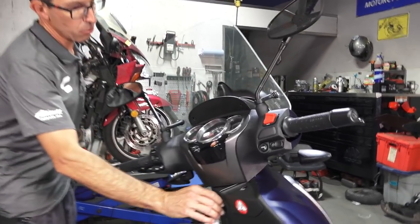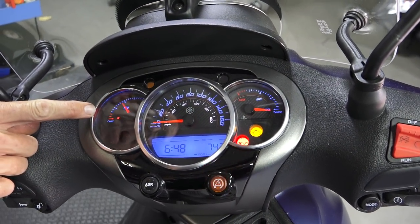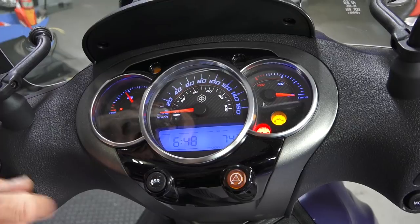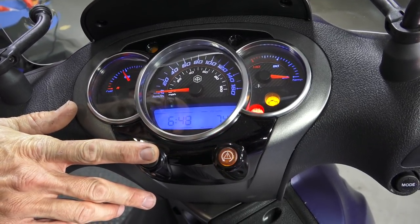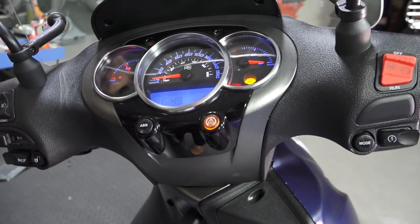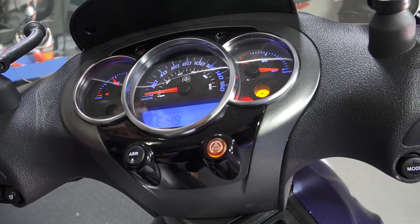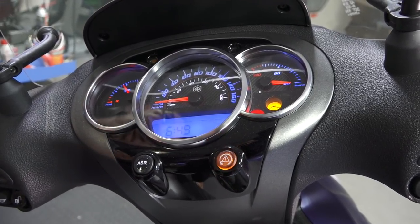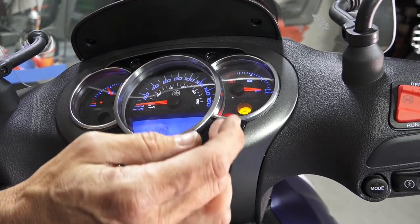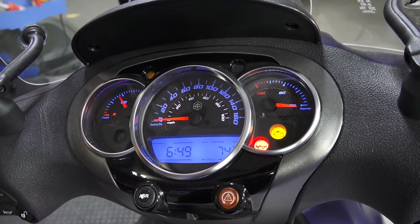Let's power it up and look at the dash. Pretty basic instrumentation: you've got a fuel gauge with a fuel light. The blinking lights are just the self-test mode for the ABS and traction control system. This button turns off the traction control, which is useful if you want maximum speed since the traction control does slow it down a little bit. There's also an oil pressure and temperature gauge, which has been missing from the Vespa GTS since 2015.